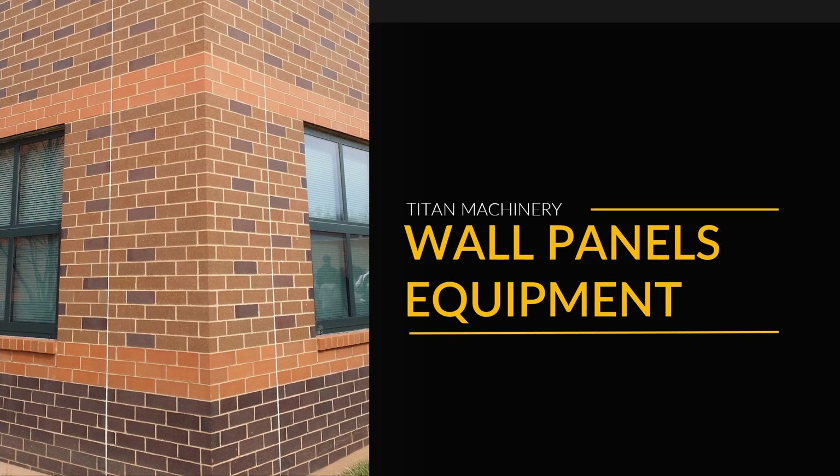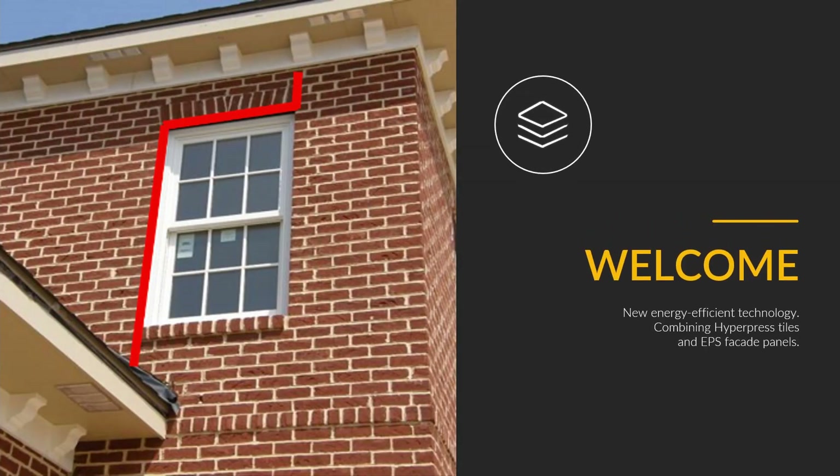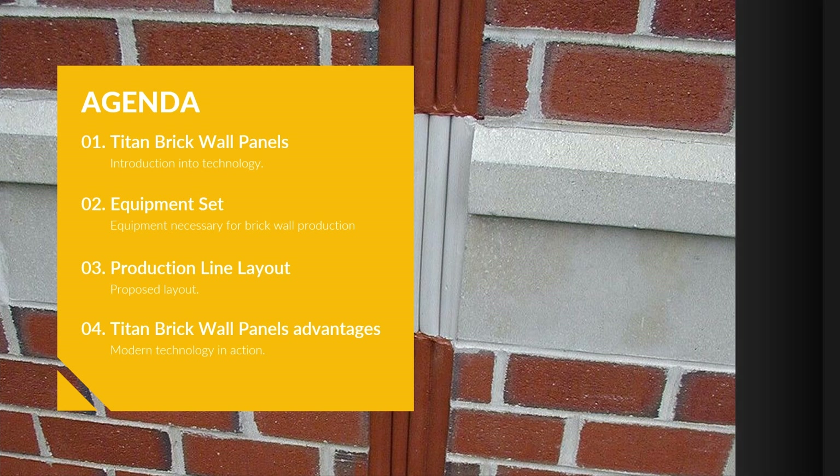Titan Machinery wall panels equipment. New energy efficient technology combining hyperpress tiles and EPS facade panels. Agenda: Titan brick wall panels equipment set, production line layout, and Titan brick wall panels advantages.